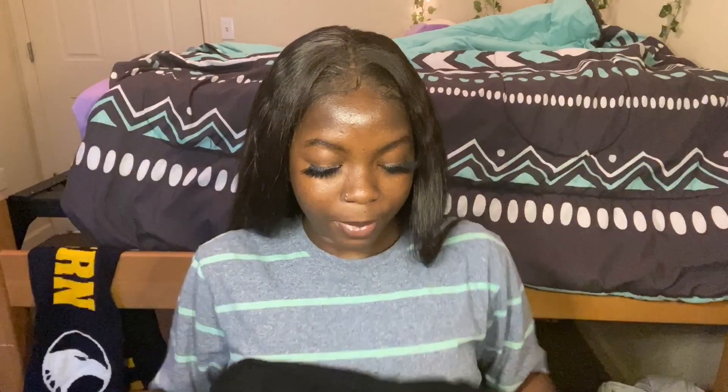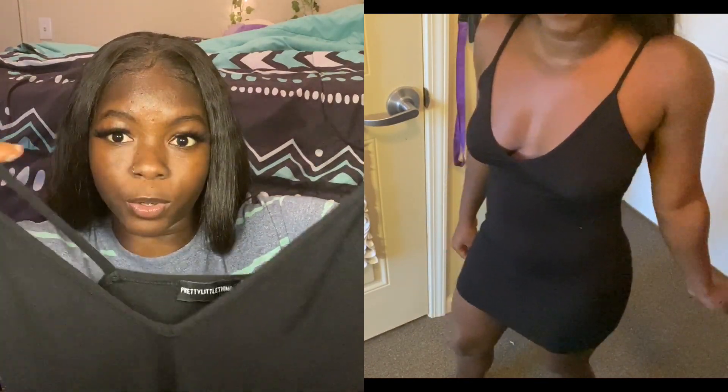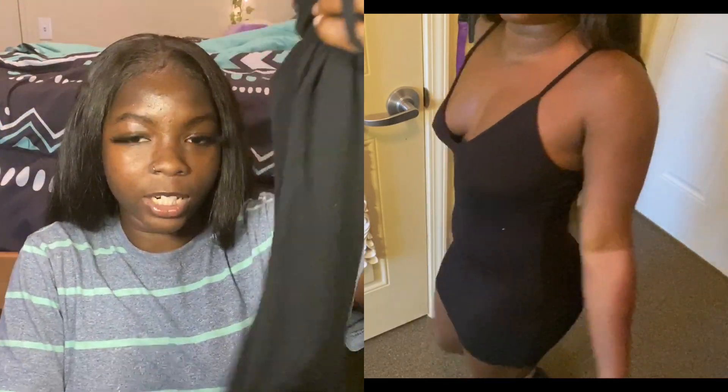It does kind of flatten the butt just a little bit, but it's not too bad. The next thing I have is this black dress — it has this kind of V-shape to it. The only thing is, if you have some boobs, if you just bend down a little bit, everything's gonna fly around. But it is soft and it's definitely not see-through.